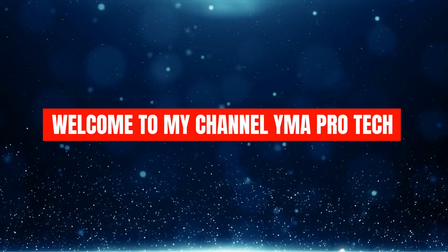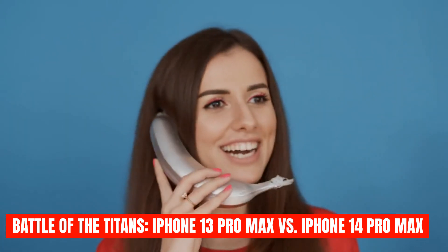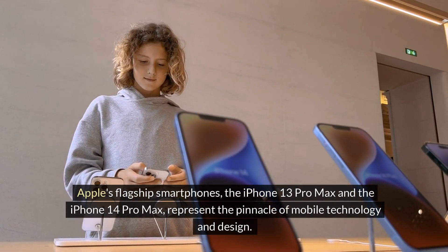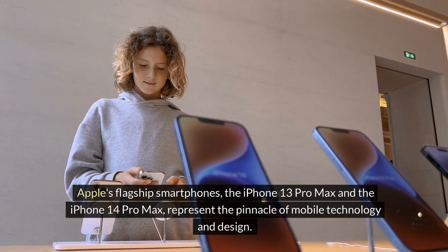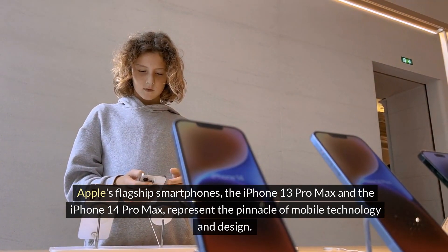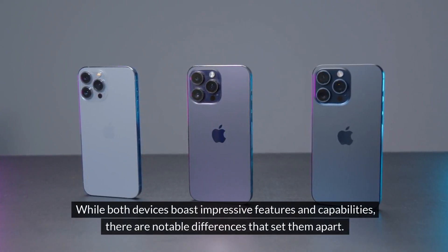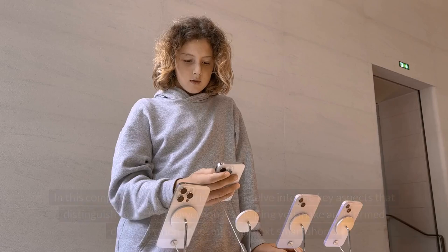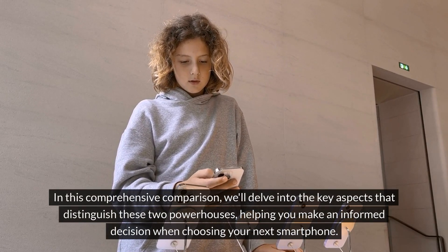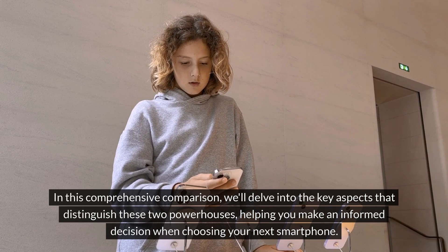Welcome to my channel YMA Pro Tech. Battle of the Titans: iPhone 13 Pro Max vs iPhone 14 Pro Max. Apple's flagship smartphones, the iPhone 13 Pro Max and the iPhone 14 Pro Max, represent the pinnacle of mobile technology and design. While both devices boast impressive features and capabilities, there are notable differences that set them apart. In this comprehensive comparison, we'll delve into the key aspects that distinguish these two powerhouses, helping you make an informed decision when choosing your next smartphone.